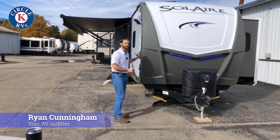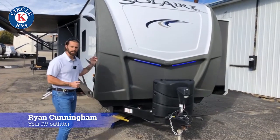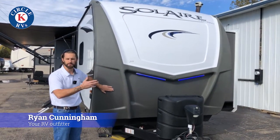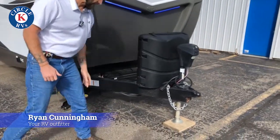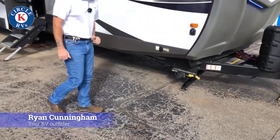This one is a GT3 package, meaning it's got everything that you want on it for full-time living. You've got two ACs, gel coat finish, and linex spray for the debris that you're maybe driving down the road might kick up on there. You're also going to have 30-pound tanks, a power tongue jack, and you also have power stabilizer jacks — nice and easy when you're setting up for the campground.